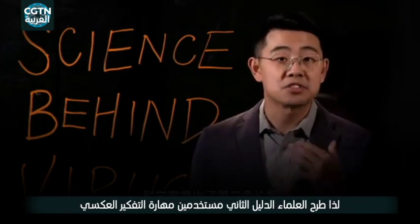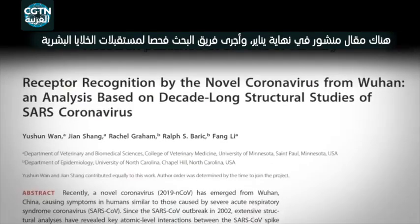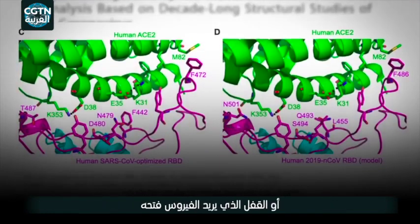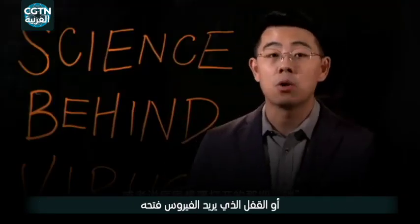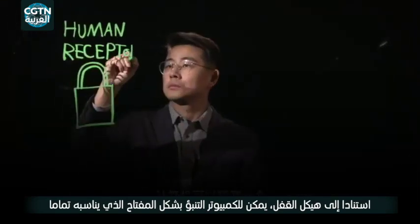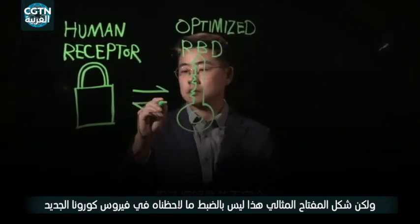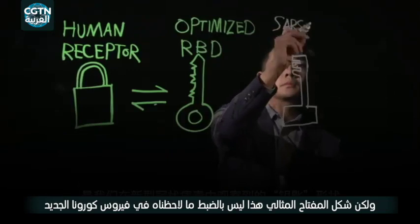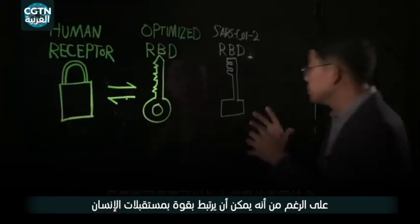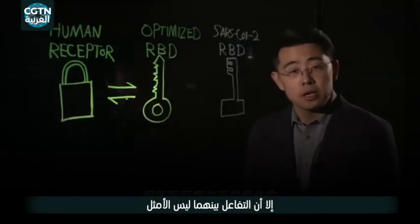Scientists have put out a second line of argument, offering a kind of reverse thinking. Research published at the end of January examined the receptor of human cells — the lock — that the virus wants to open. Based on the structure of the lock, a computer can predict the shape of a key that perfectly fits. But that is not exactly what we observe in the novel coronavirus. That means that although the novel coronavirus binds strongly with the human receptor, this interaction isn't optimal.